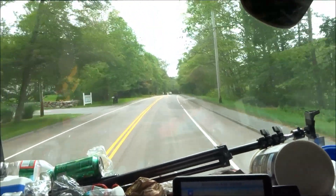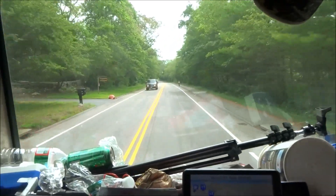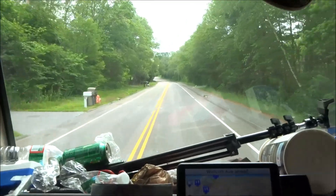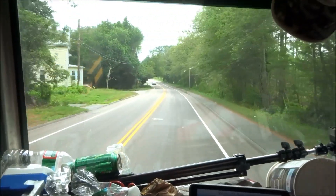I'm back in the ice cream truck! Can you hear the bells? It's the ice cream truck!